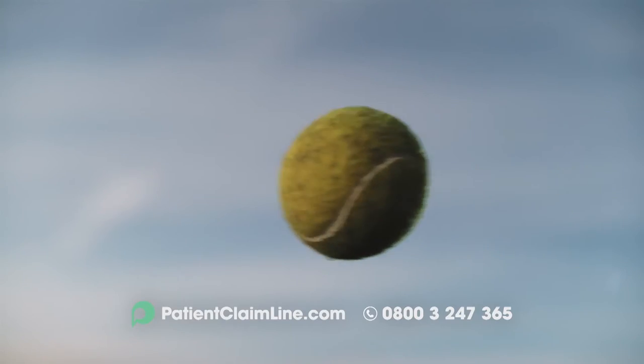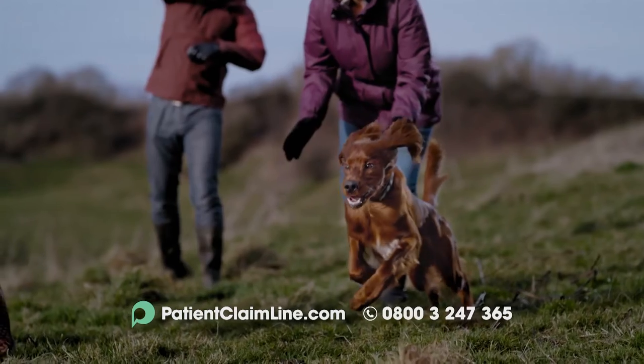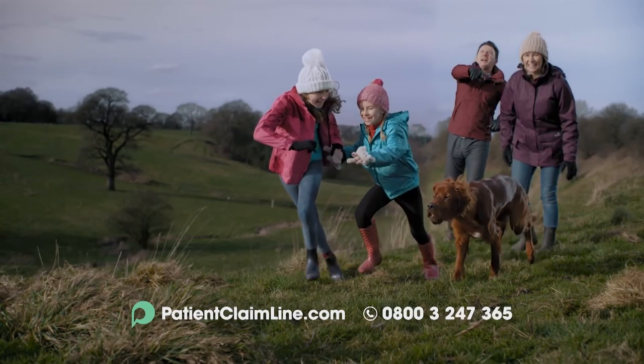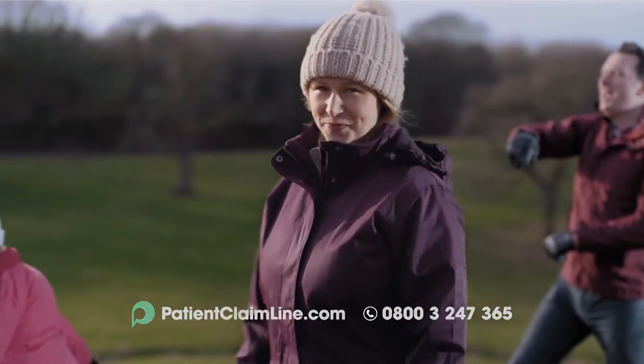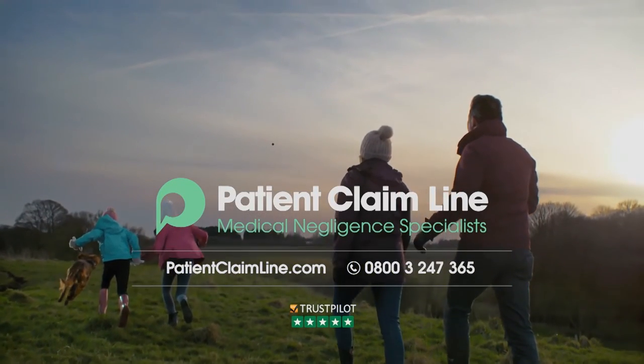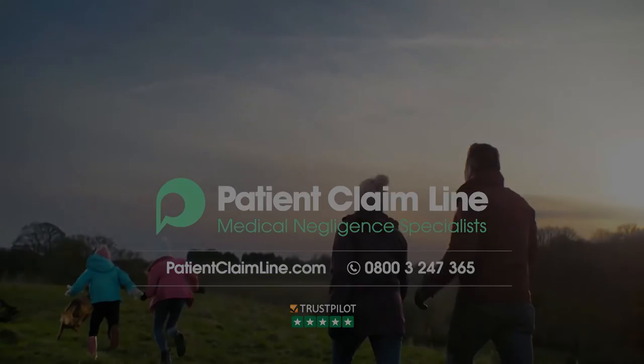I always wondered how I'd feel when I finally got justice for my medical negligence case. Now I know. Patient Claim Line are specialist medical negligence lawyers. Call now or visit patientclaimline.com. Know for sure.